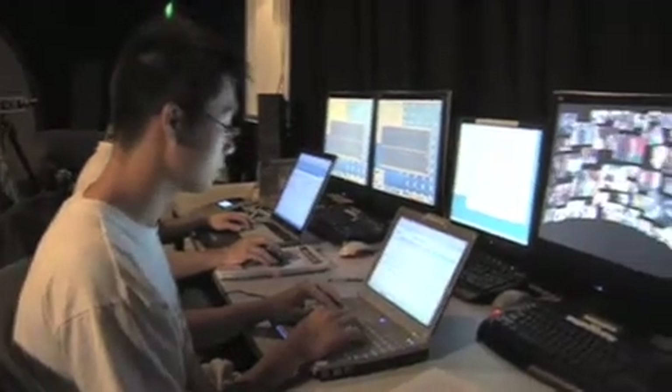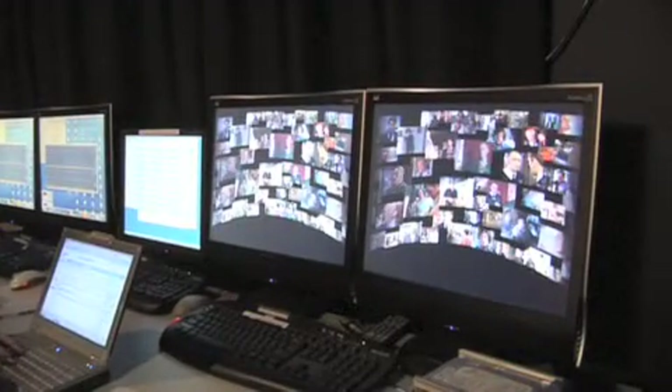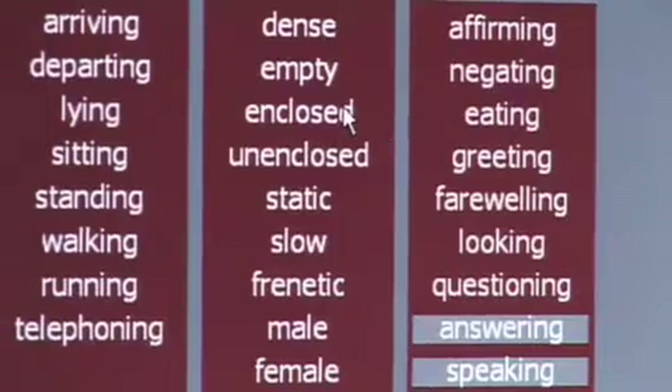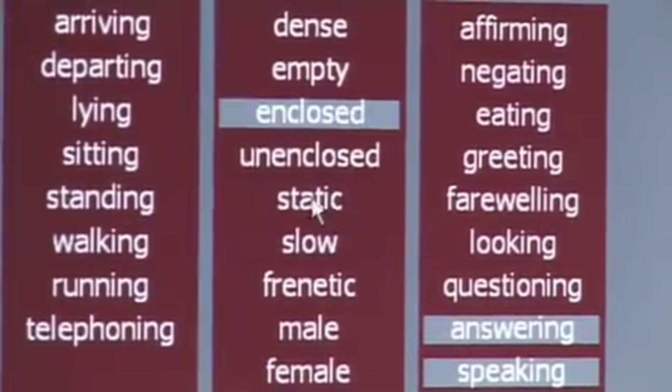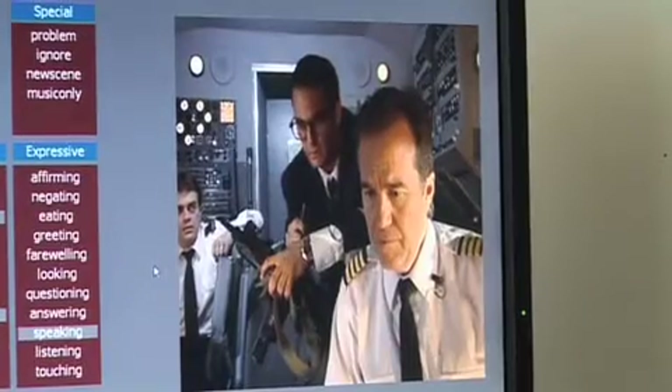iCinema researchers captured 28 hours of free-to-air Australian television and turned the footage into a visual database containing over 20,000 video clips. Each clip was then tagged with numerous descriptors known as metadata, meaning that each video clip is searchable on hundreds of different key search words.